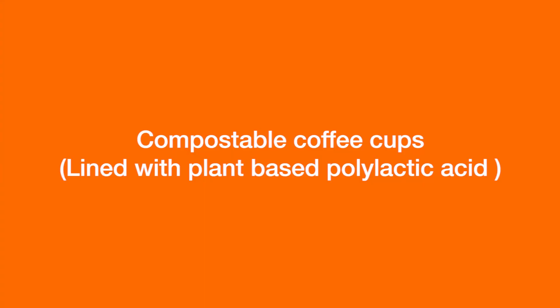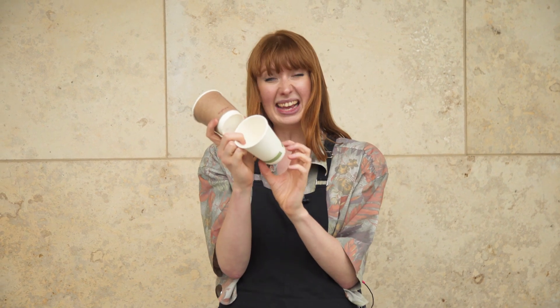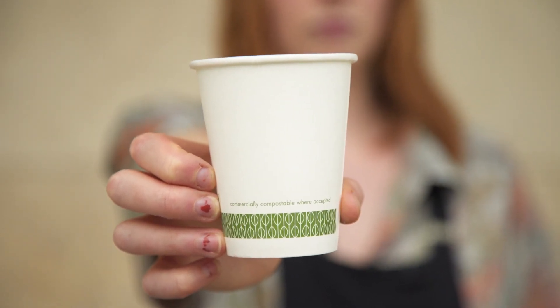These are compostable coffee cups — the outside is paper but the inside, where there's a thin plastic film, they've made out of a compostable material. The thing is, it says on the side that it's commercially compostable where accepted, so you can't just put it in your home compost.